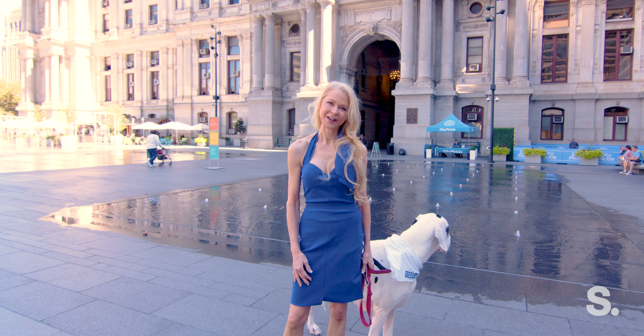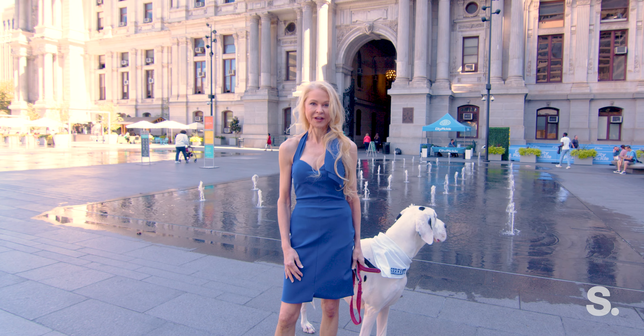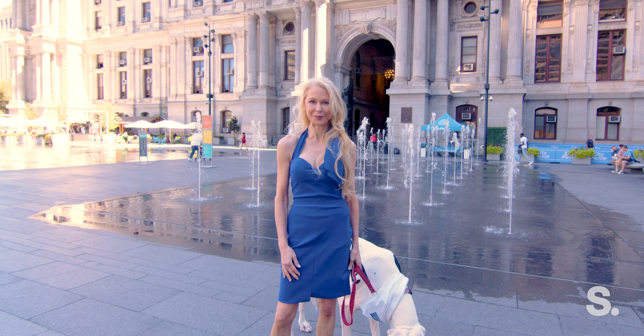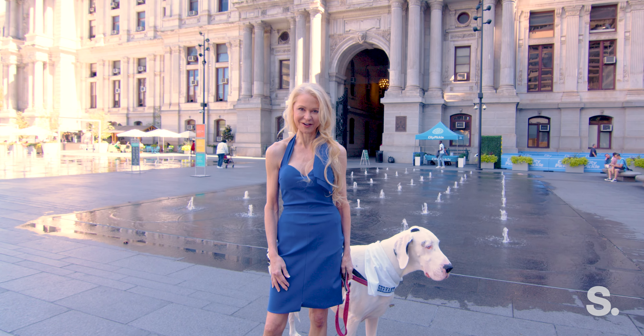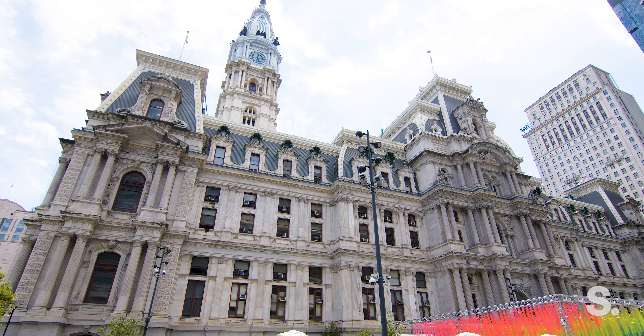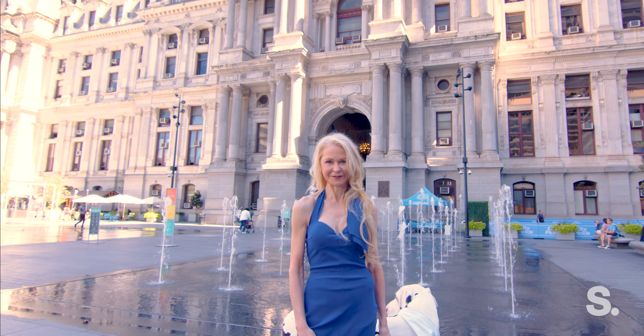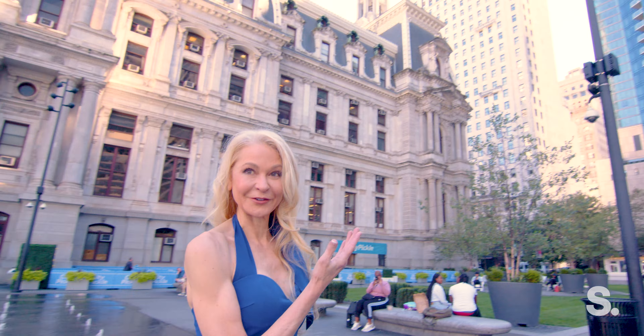Hi, I'm Leah Atlas with Serhant Society Select, and today I'm in Philadelphia in the middle of Dilworth Plaza, overlooking one of the iconic buildings in America. I'm about to show you another one-of-a-kind — the highest-floor, one-bedroom condo in all of Philadelphia, with this view from up there.